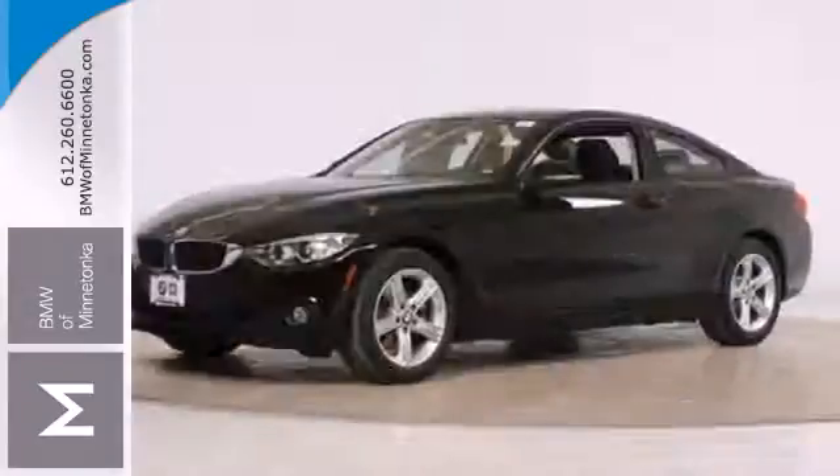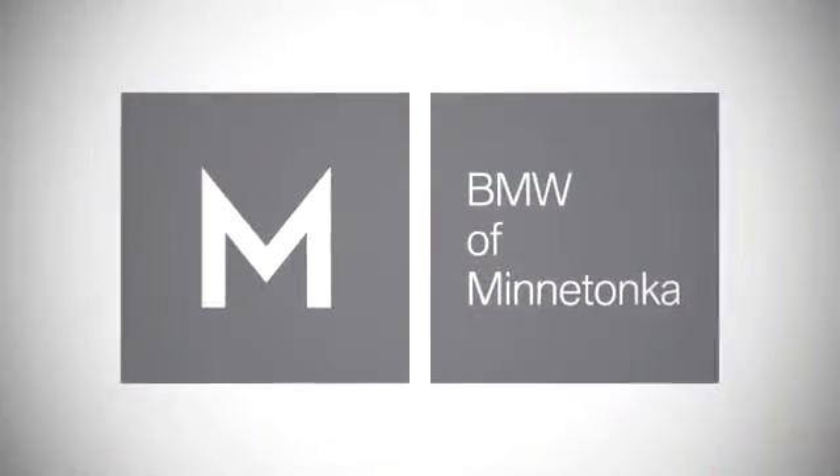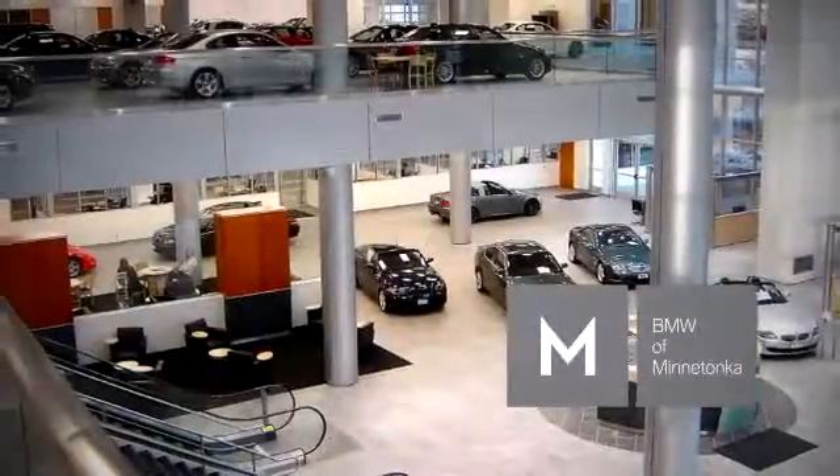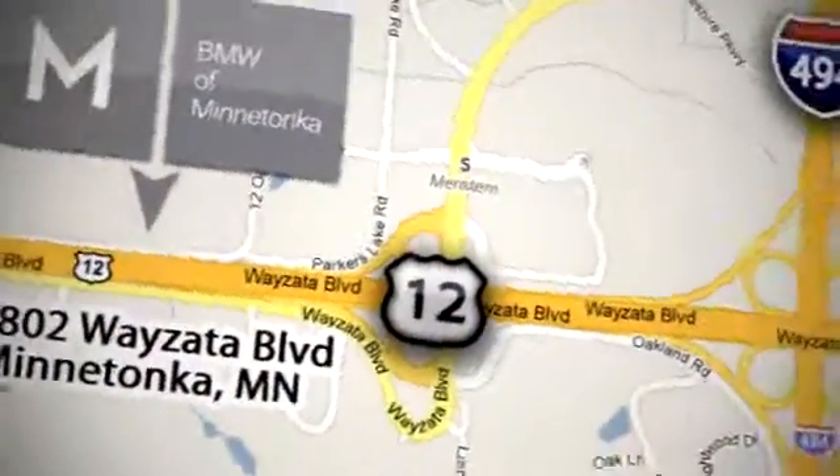Check out the sporting character of the 4 Series today. BMW of Minnetonka, the Twin Cities' only locally owned and operated BMW dealership. We're conveniently located at 15802 Wyzetta Boulevard in Minnetonka, Minnesota.